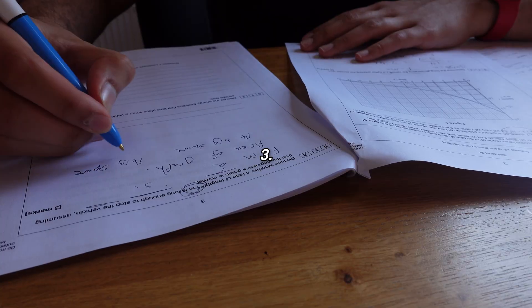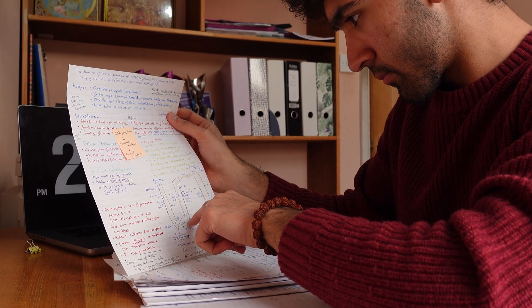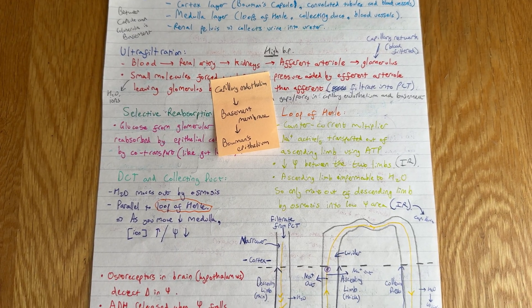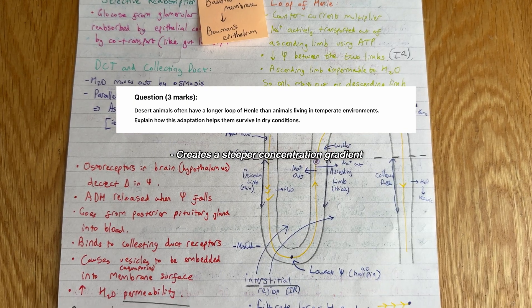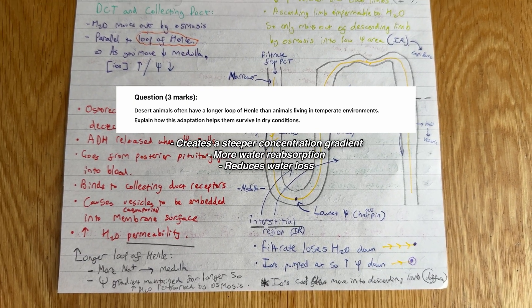I want to stress that understanding a topic is better than memorizing. For example, understanding each step of water reabsorption in the loop of Henle is key. If you just memorize facts like 'the loop of Henle reabsorbs water,' you might struggle with application questions. Instead, you could apply your knowledge and realize that a longer loop of Henle creates a steeper concentration gradient, which allows more water to be reabsorbed and reduces water loss.